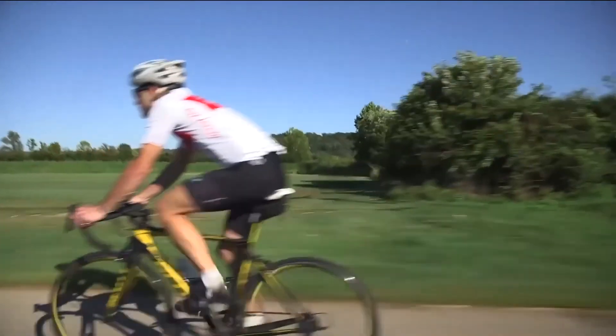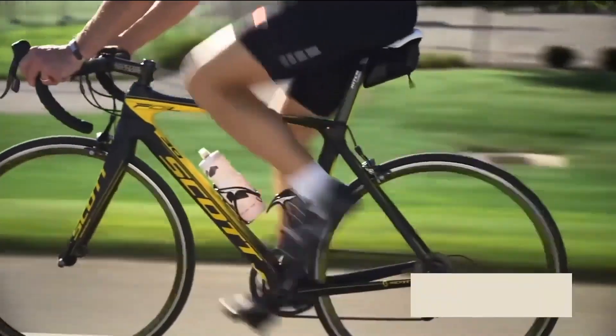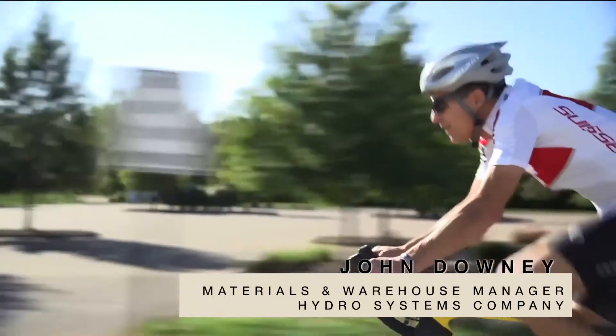I do some of my best thinking when I'm out on the bike. It never gets tiring, never gets old. I'll get out and look back on what happened that week, what I want to improve upon, and some things that I want to do.